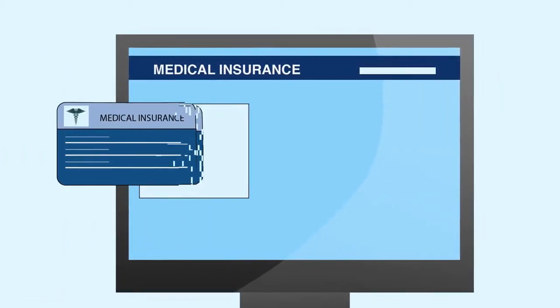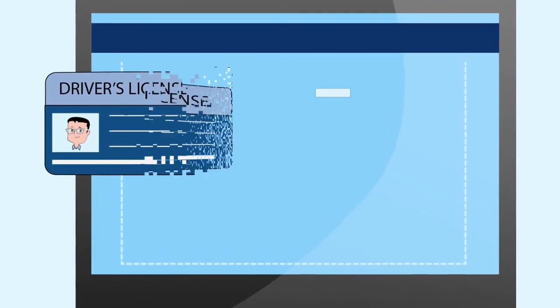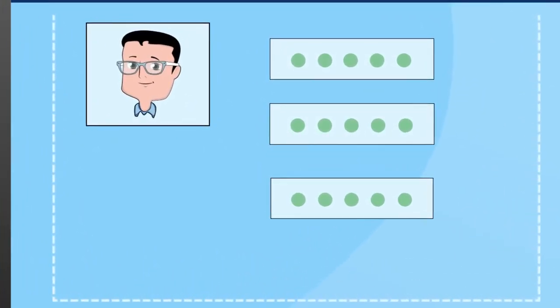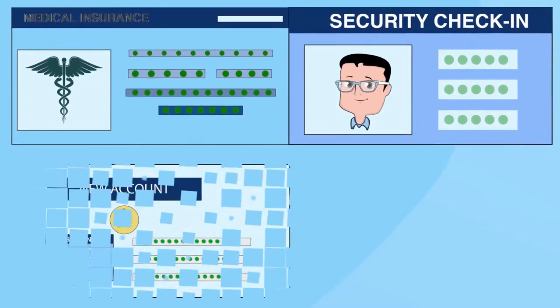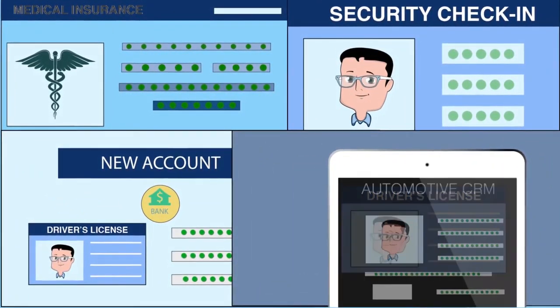The result is that medical offices can easily capture insurance data. Security desks can smoothly record and verify visitor identities. And users in a wealth of other situations have all the tools they need to capture and use identifying information efficiently.